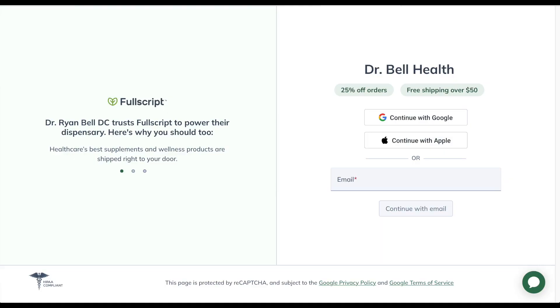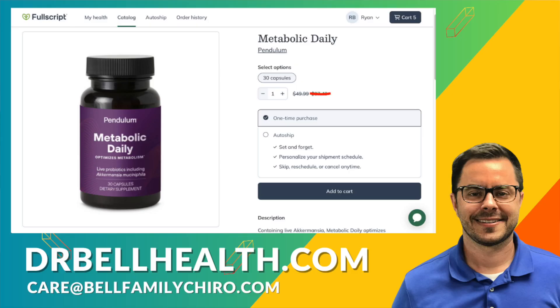Everything we review on our channel can be purchased at a steep discount through our Fullscripts store. All you have to do is go to drbellhealth.com — it'll forward you to that. It's free to join, doesn't cost anything. Better pricing than Amazon and pretty much everywhere you look online. And due to terms and conditions, I can't tell you what the discount is, but there are discounts on your favorite brands.